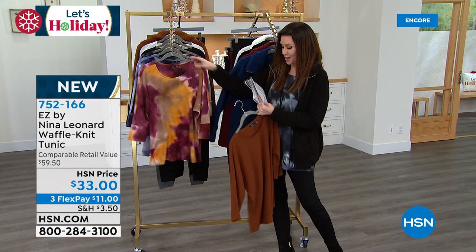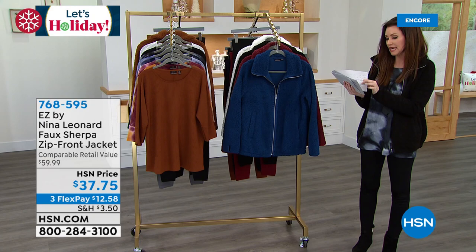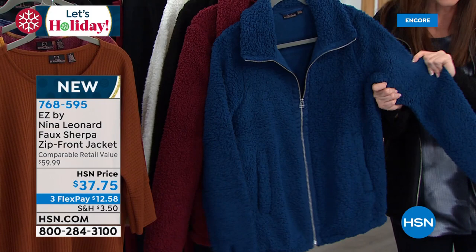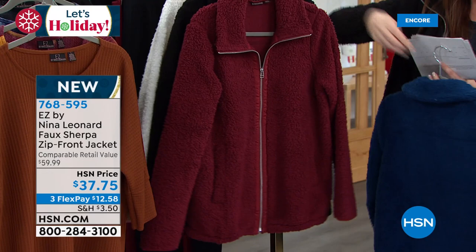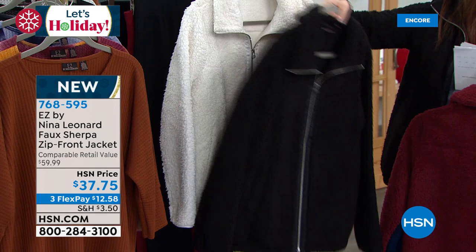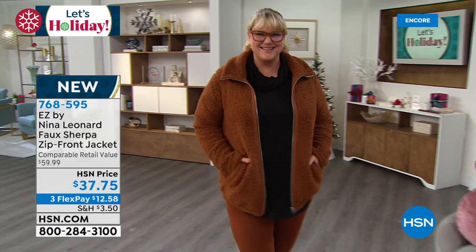They look great for you. And this is the jacket that goes perfectly with it as well. The jacket is only $37.75 — this is the softest Sherpa jacket. It's faux Sherpa, and that buttery soft Sherpa jacket comes in Sailor Blue, wine, black, ivory, and cognac. Jamie's wearing it in the cognac jacket and she is wearing it with the bourbon legging from our Today's Special.